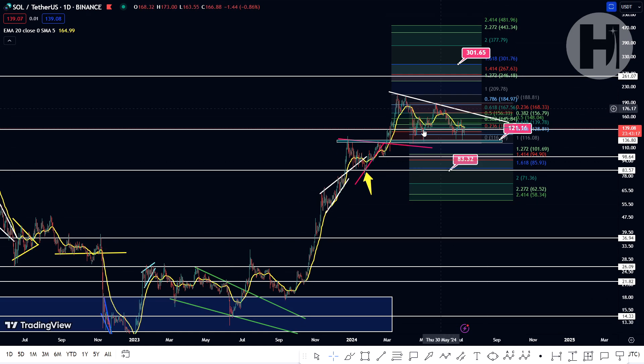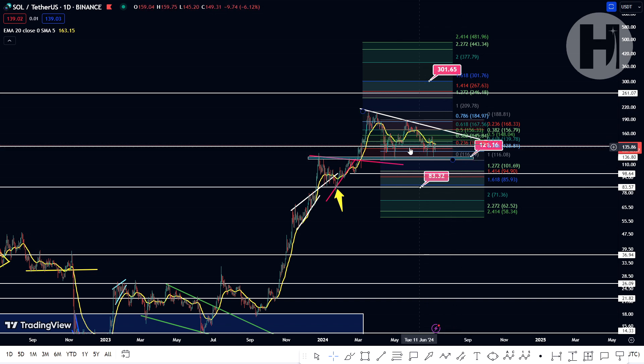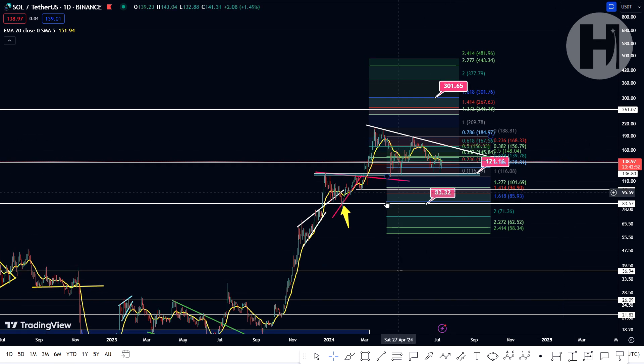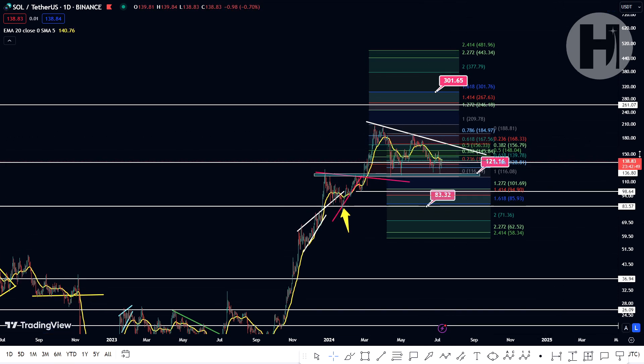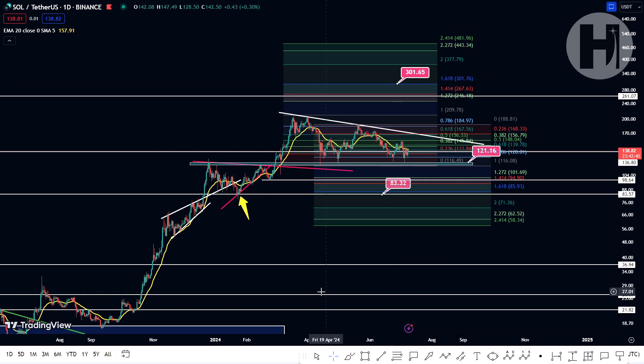In terms of buying, do I think this is an optimal entry point right now? Probably not. I wouldn't be entering Solana at these prices unless you just want to dollar-cost average and you're planning to hold for a very long time, and you don't mind the fact that it's probably not going to do even a 10x from current prices. But if you're looking for more potential profit, I would look at entries from $100 down to $86, if we end up being fortunate enough to catch those levels.